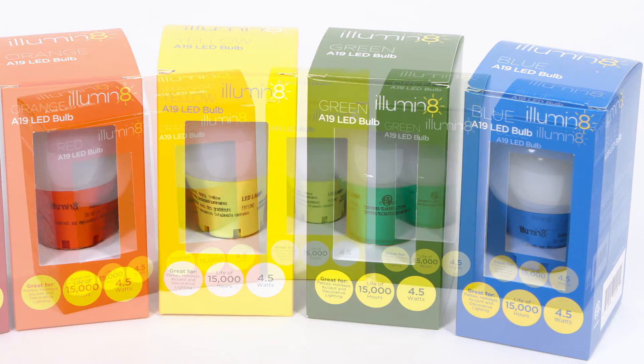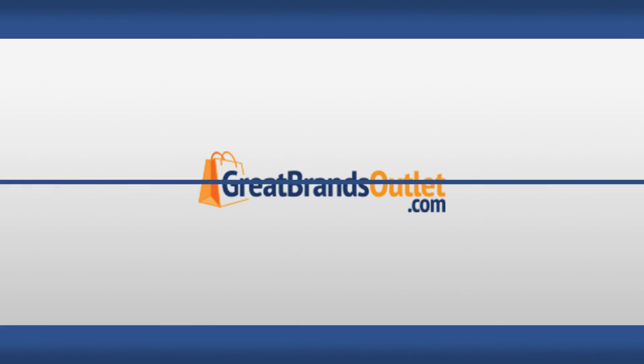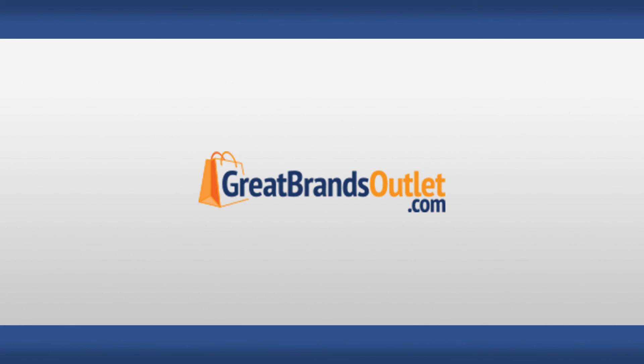For more information, additional colors, or to purchase this product, visit www.greatbrandsoutlet.com.